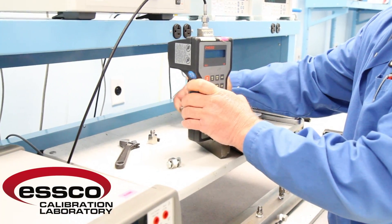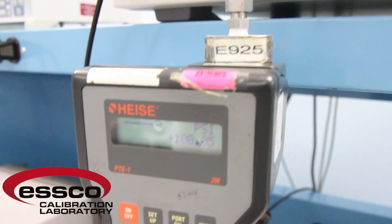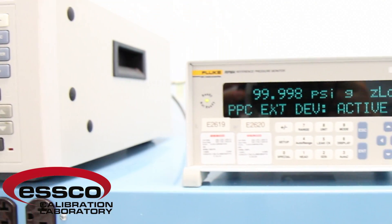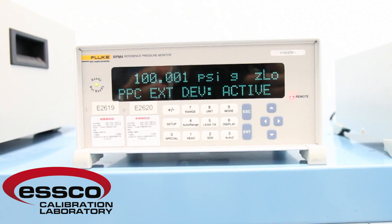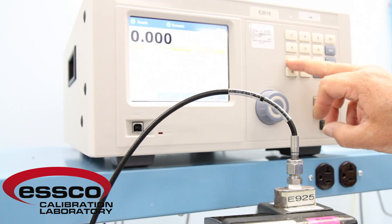When testing pneumatic pressure devices in the range of 9 to 1,000 PSI, we use a Fluke DHI PPC-4 monitored by an external RPM-4. This allows us to achieve an accuracy of plus or minus 0.008% of reading.